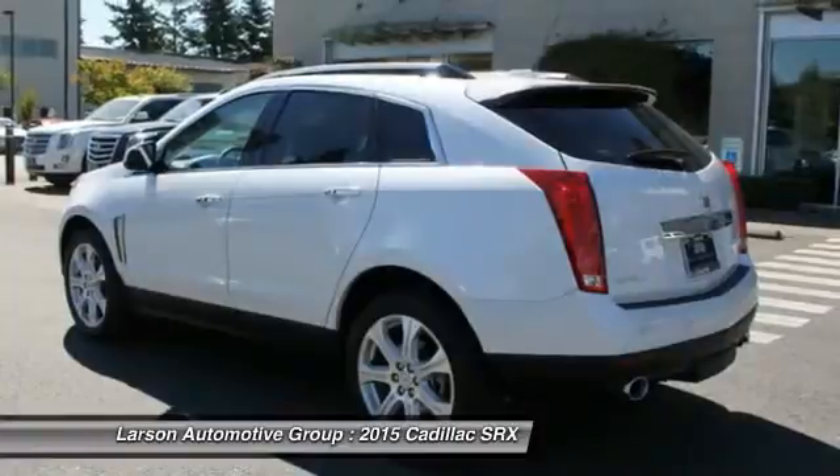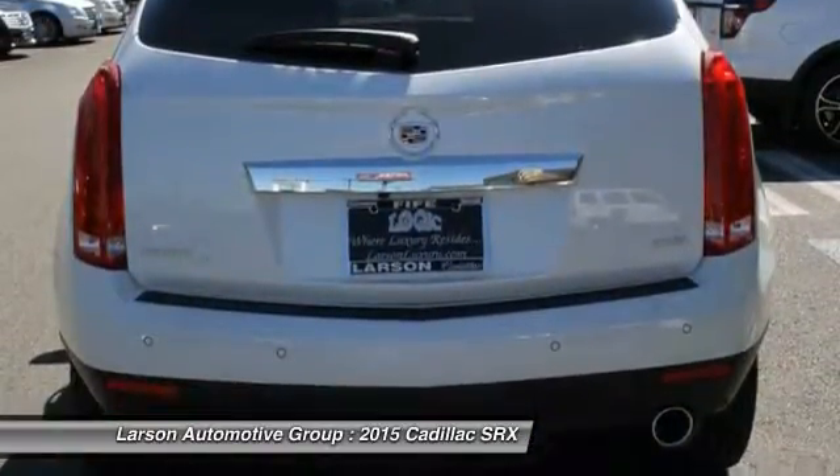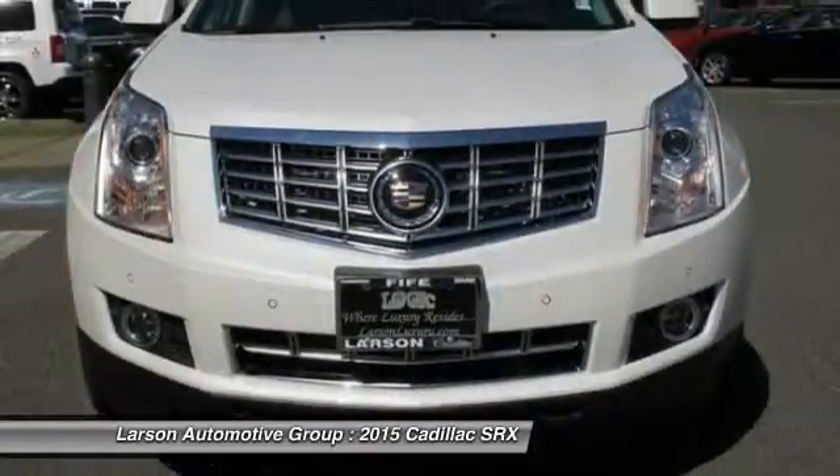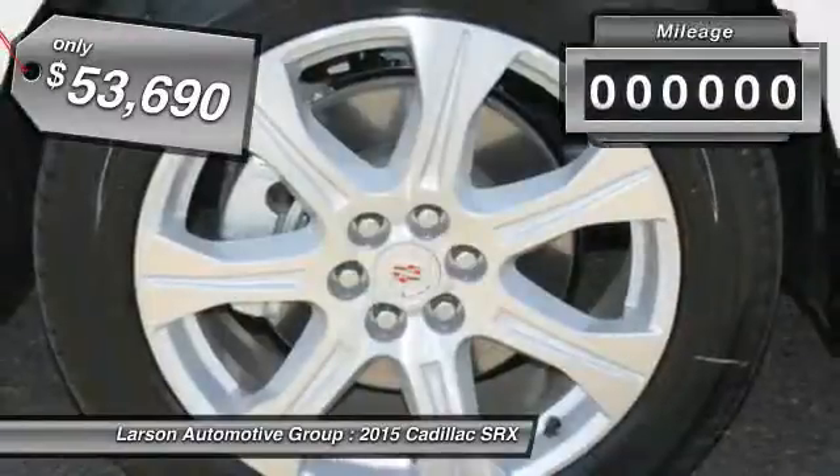Luxury lovers will delight in the new stylish handcrafted cabin. And for technology lovers, the list of high-tech features is just too long to list — and is priced below $55,000.